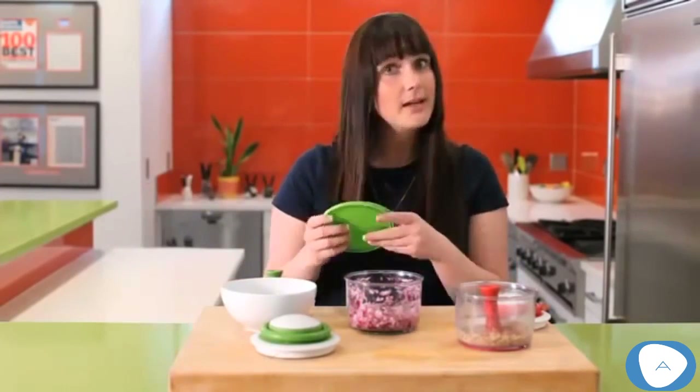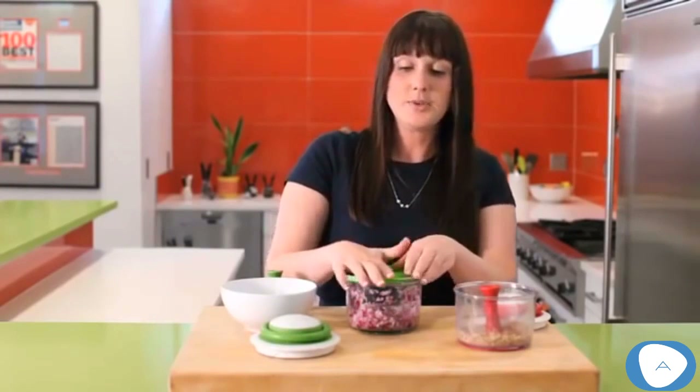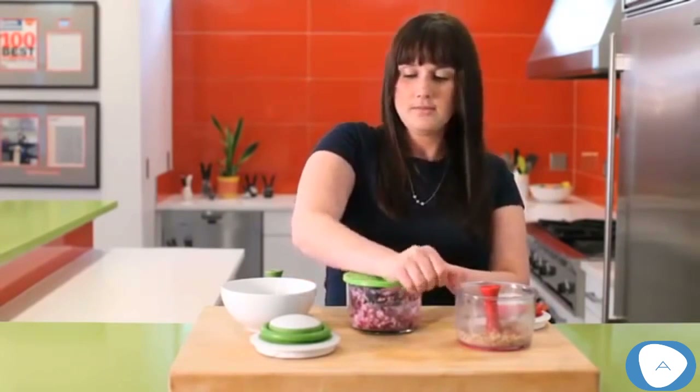If you don't want to use it right away or have a little excess, it comes with a handy lid. Just pop it on top and push down — and you're ready to put this in the fridge for later.